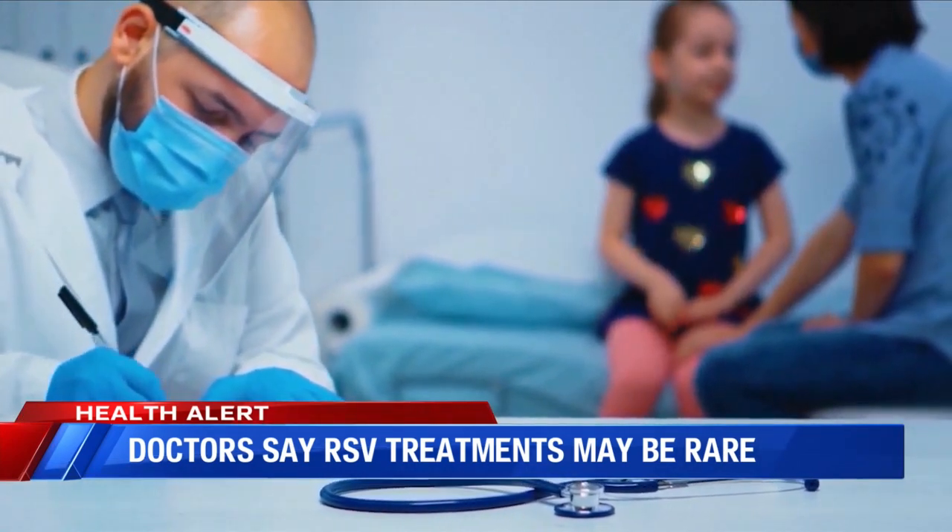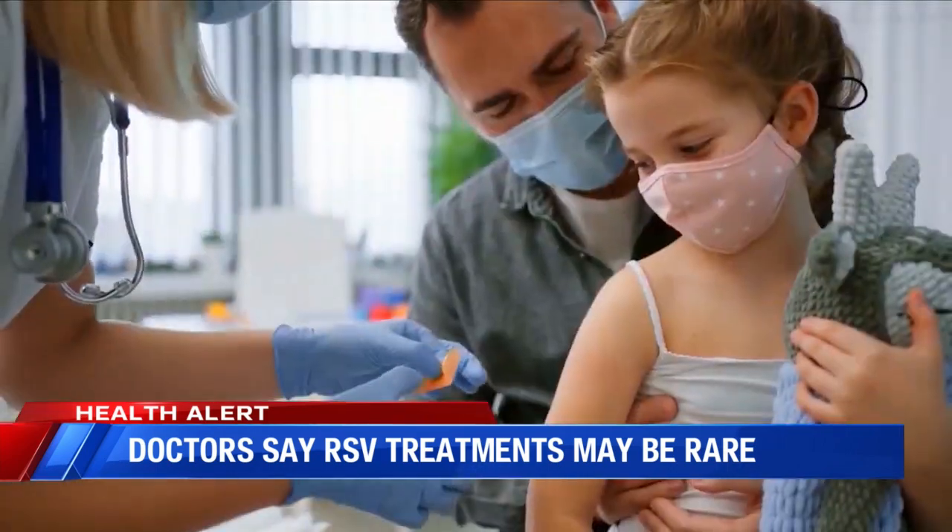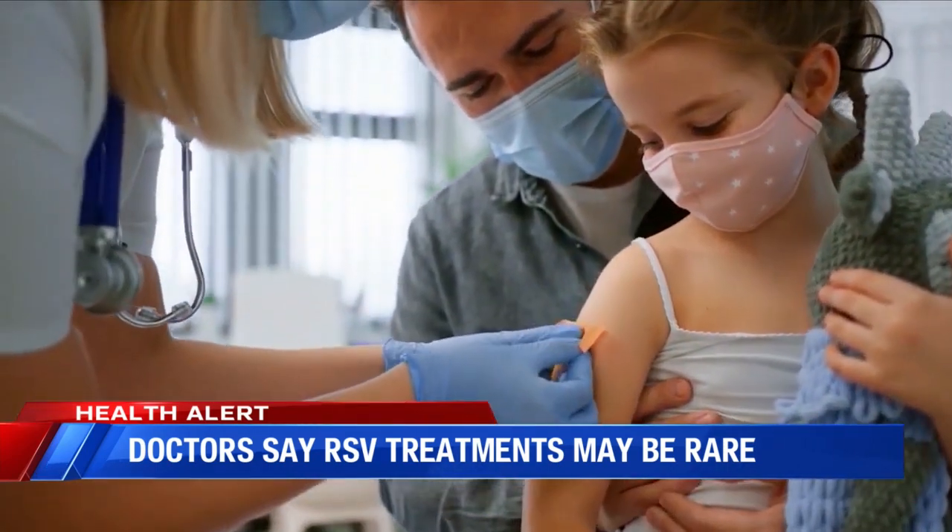Moving deeper into the fall, hospitals are already noticing an uptick in pediatric patients. A baby under two months old is generally recommended to be seen in the ER if they have a fever. The most important thing to watch out for is difficulty breathing — that's one of the biggest complications of any of these viruses.